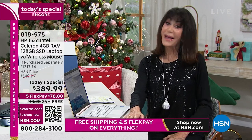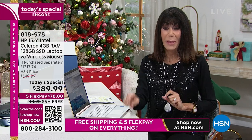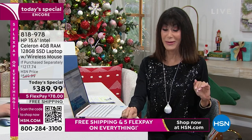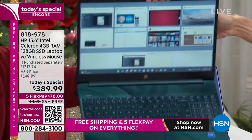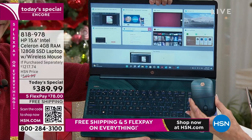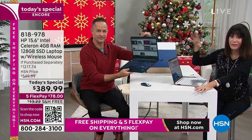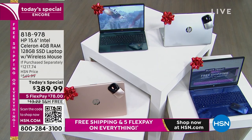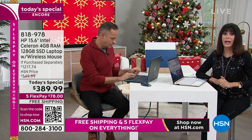You also have the extended return policy to the end of January. I want you to look at the colors — we have a brand new, absolutely gorgeous exclusive color: peacock teal. Aaron Berger is here showing that peacock teal with a dyed-to-match mouse — so stunning. We also have it in rose gold, black, and silver. $78, free shipping, any credit card.